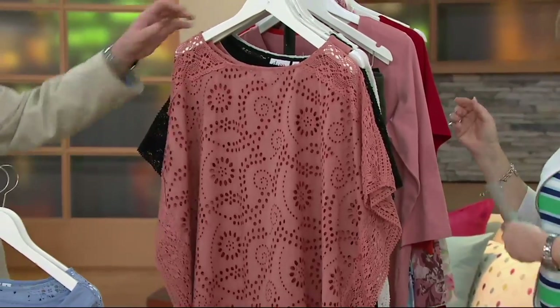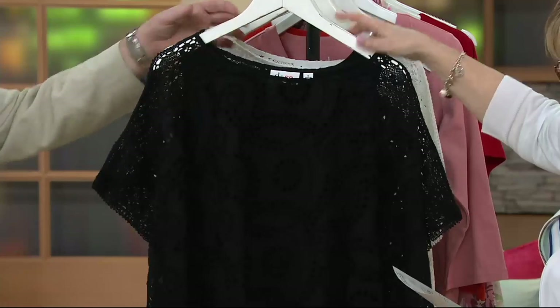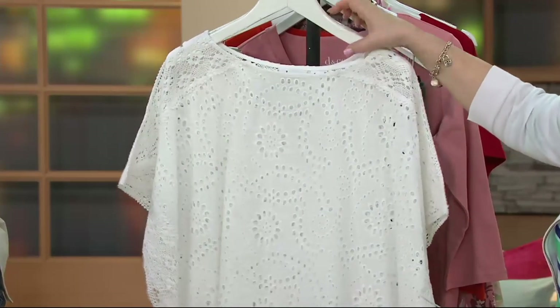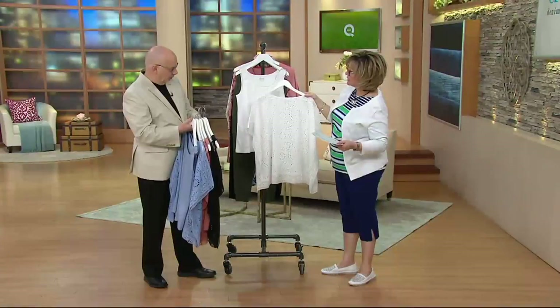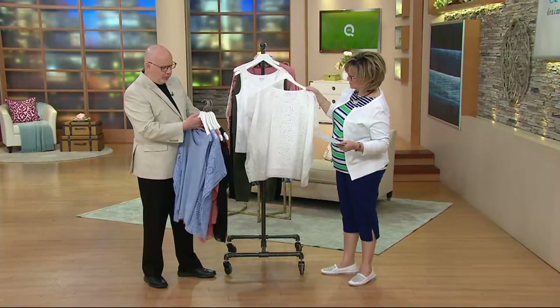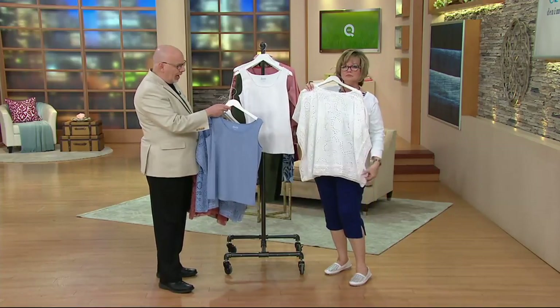This color, of course, is our new antique rose. Then we have it for you in black and we have it for you in white. The white or the black, I think, could go over just about anything you wanted to wear underneath. I mean, you could put the blue tank under the white if you wanted to, and you would see a little pop of color if you like that.